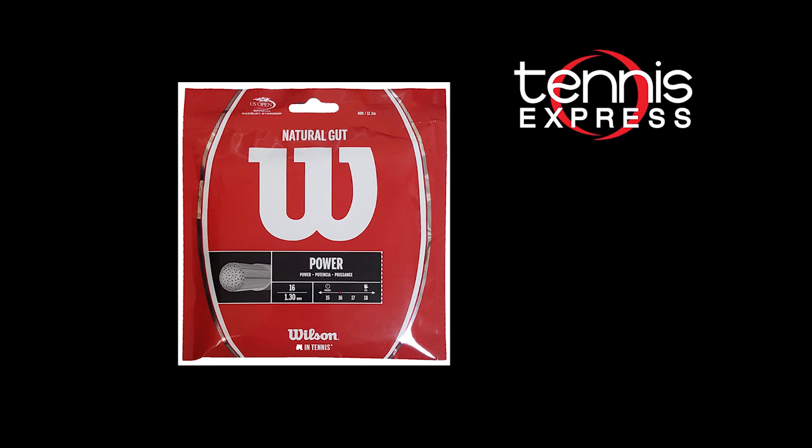Del Potro's weapon of choice is a custom Wilson racket strung with alu power in the mains and natural gut in the crosses.